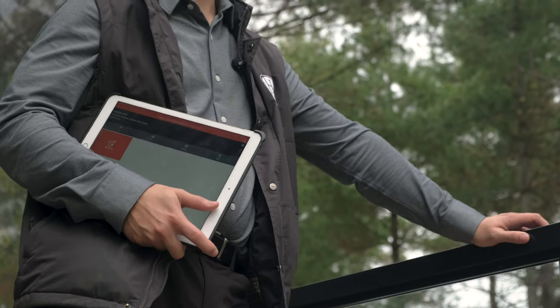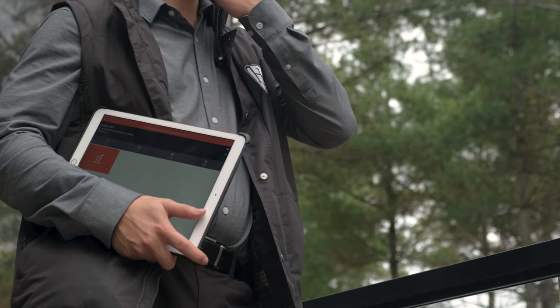Manual inputting of data was a very cumbersome process. Having to rely on a paper-based inputting process was not ideal.